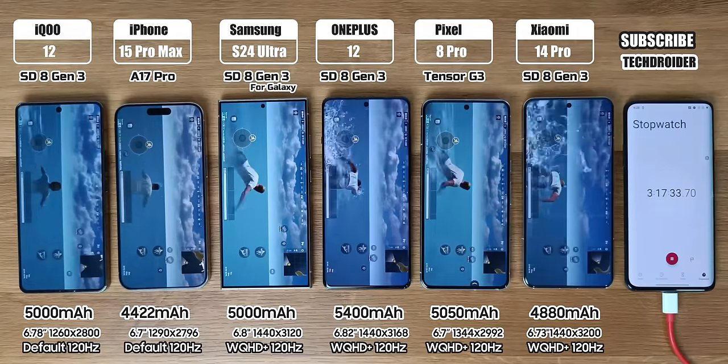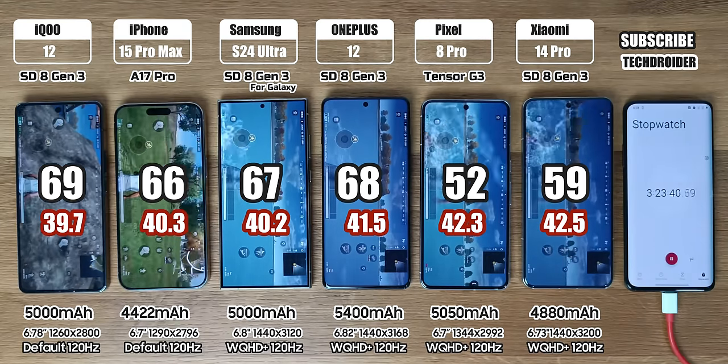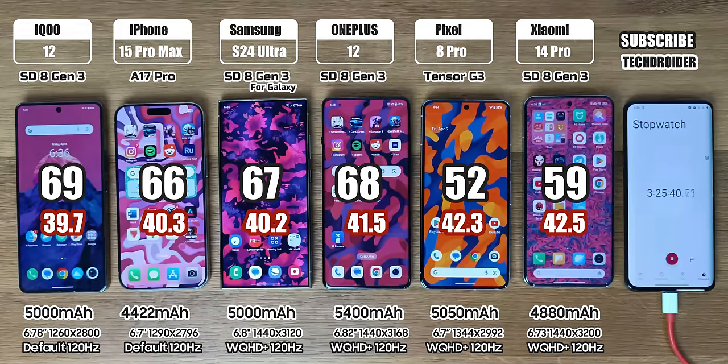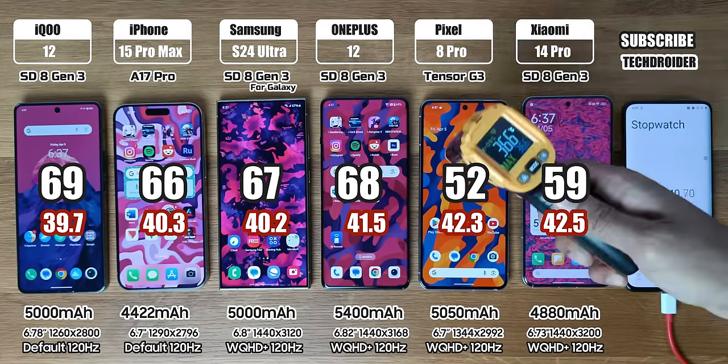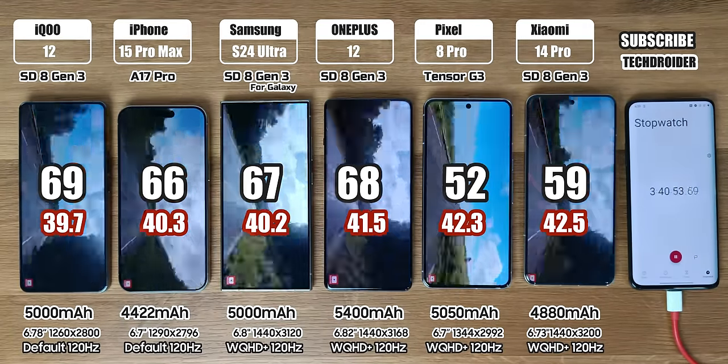After this gaming session, the battery life is 69%, 66%, 67%, 68%, 52%, and 59%. I also mentioned the heat test score so you guys can check which device is heating more.